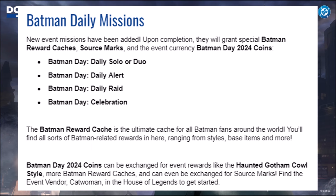New event missions have been added. Upon completion, they will grant special Batman reward caches, source marks, and the event currency Batman Day 2024 coins. There's going to be a daily solo or duo, an alert, a raid, and a Batman Day celebration — I have no idea what that last one is, but I guess we'll find out on Tuesday.